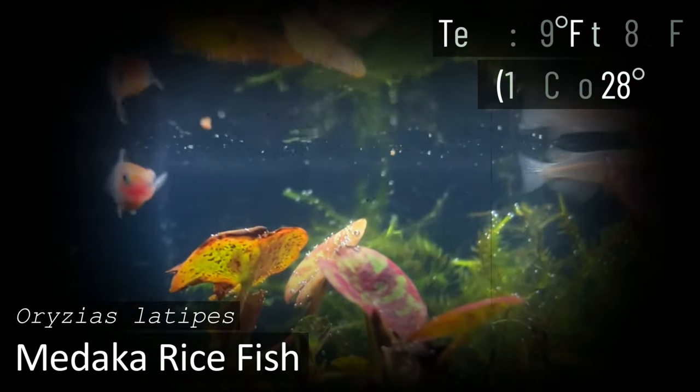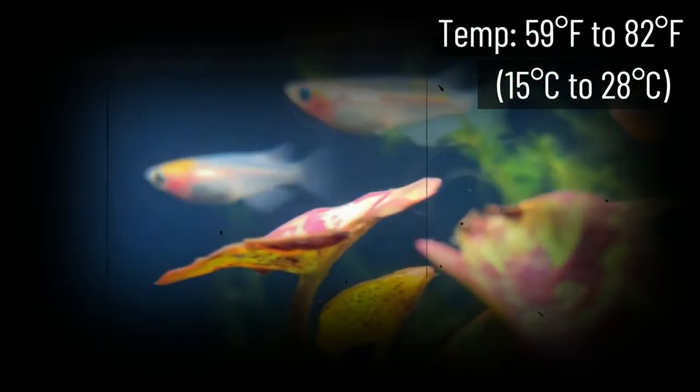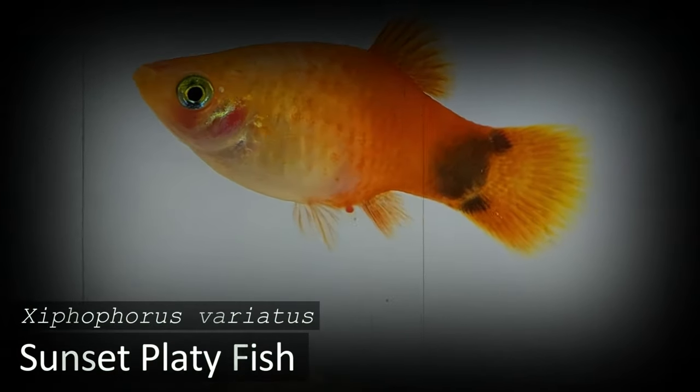Japanese rice fish, or Medaka fish, is a great cold water species for nano tanks. They get their name because they are often found living wild in rice paddies. The wild type is not the most colorful fish, but they are amazing to watch. A golden variety as well as some genetically modified glowing varieties have also been developed.